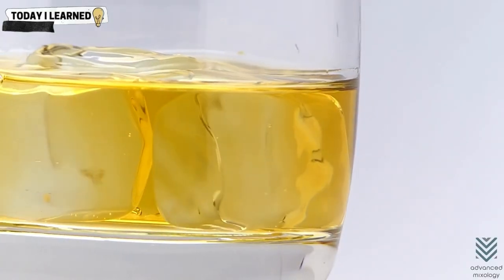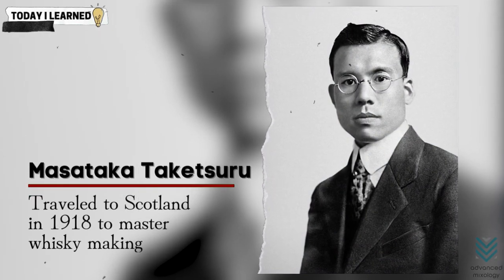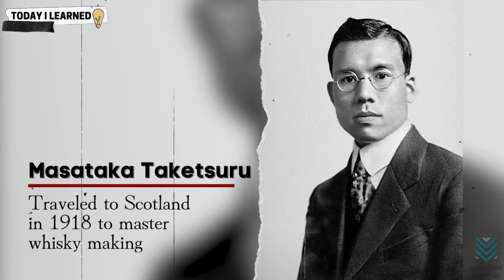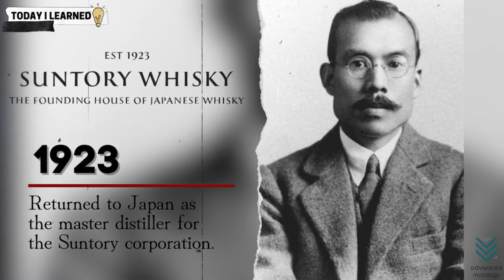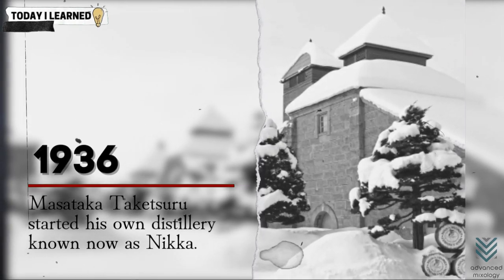Whiskey connoisseurs are becoming enamored with Japanese whiskies, many of which are similar to single-malt Scotches in their procedures and composition, yet have their own distinct character. Whiskey has a century-long history with Japan with its origins in Scotch in particular. Its forefather, a Japanese man named Masataka Taketsuro, has always been a fan of Scotch whiskey. That's why he traveled to Scotland in 1918 to master the profession. After working as an apprentice at three distilleries, he returned to Japan in 1923 as the master distiller for the Suntory Corporation, eventually starting his own distillery in 1936, known now as Nikka.